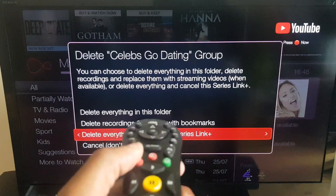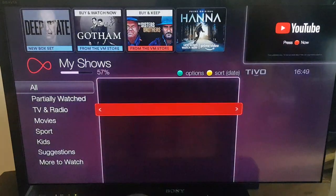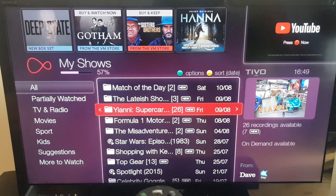I've selected delete everything and cancel the series link. I'm going to press the OK button. Voila, it's gone. I've now created some more disk space and the program folder with all of those shows has gone.